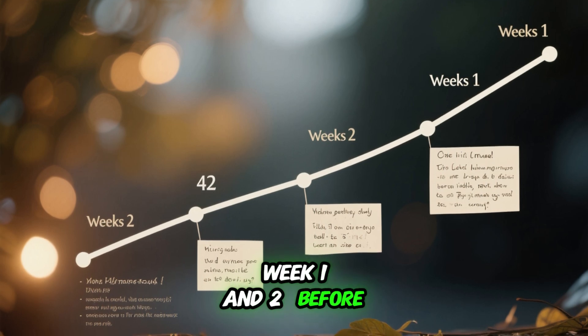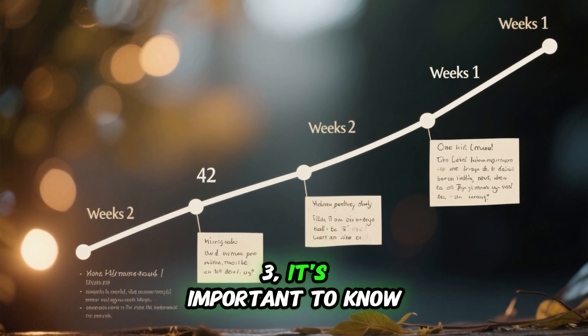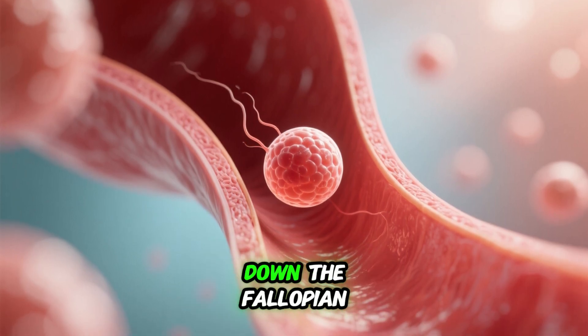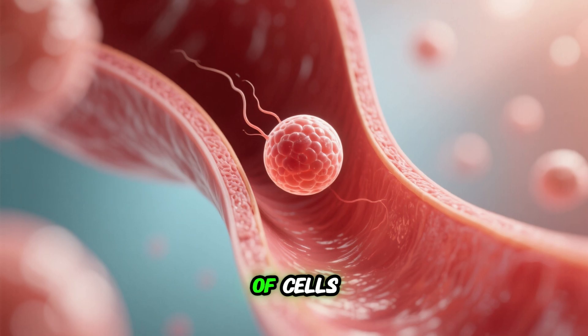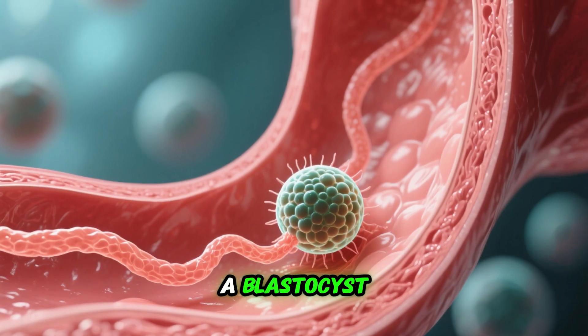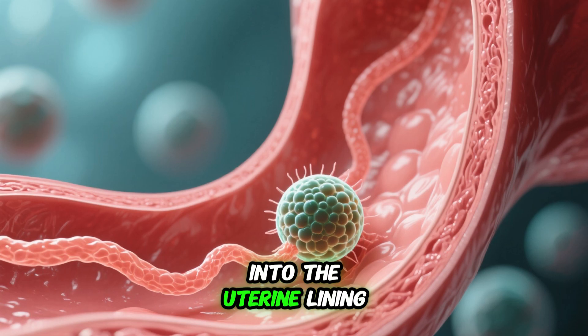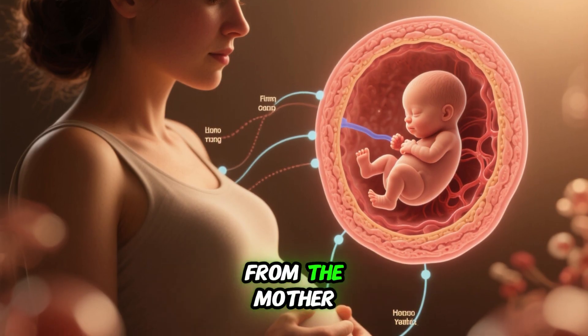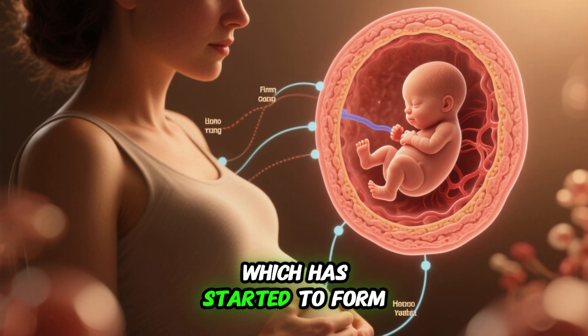Weeks 1 and 2: Before we start with week 3, it's important to know that week 1 is not really the first week of pregnancy — it's more like the last week of the previous cycle. The first week of pregnancy begins when a sperm fertilizes an egg. The fertilized egg then travels down the fallopian tube and becomes a ball of cells. By the end of the second week, this ball of cells, called a blastocyst, will have implanted into the uterine lining. At this stage, the developing baby gets nourishment from the mother through the placenta, which has started to form.